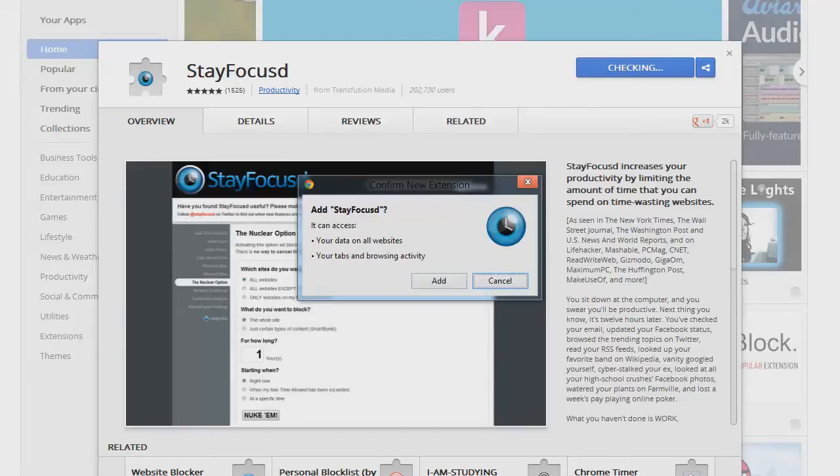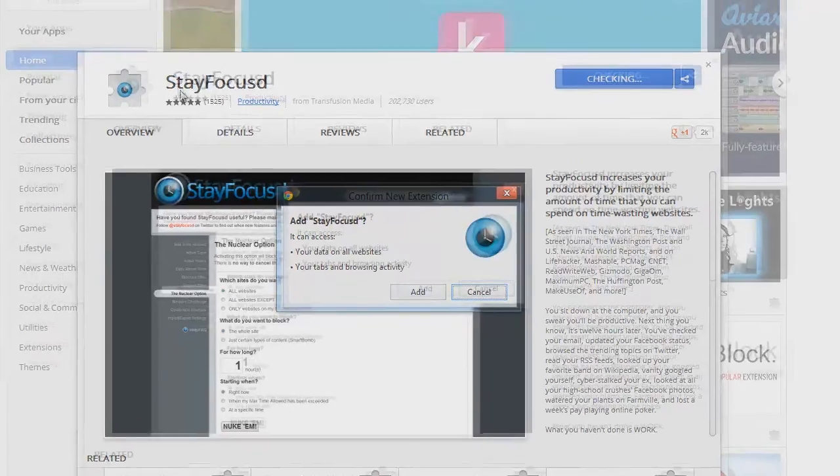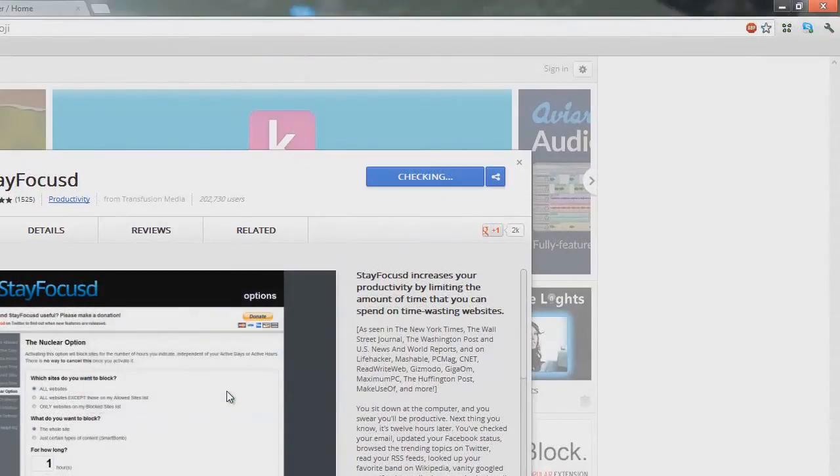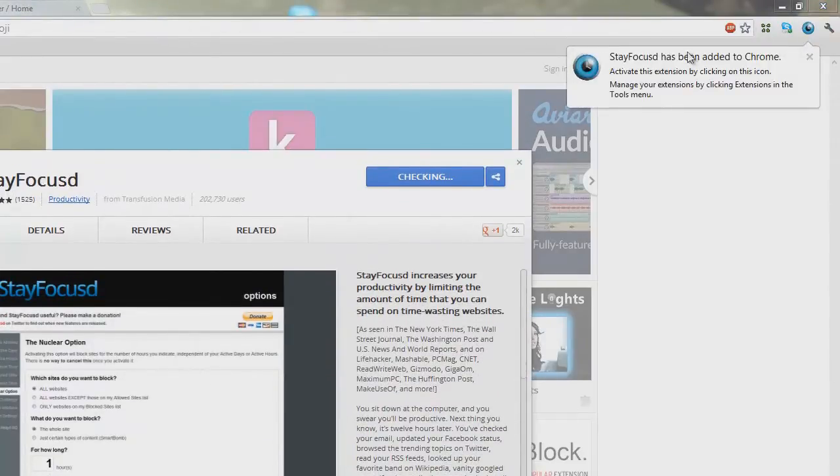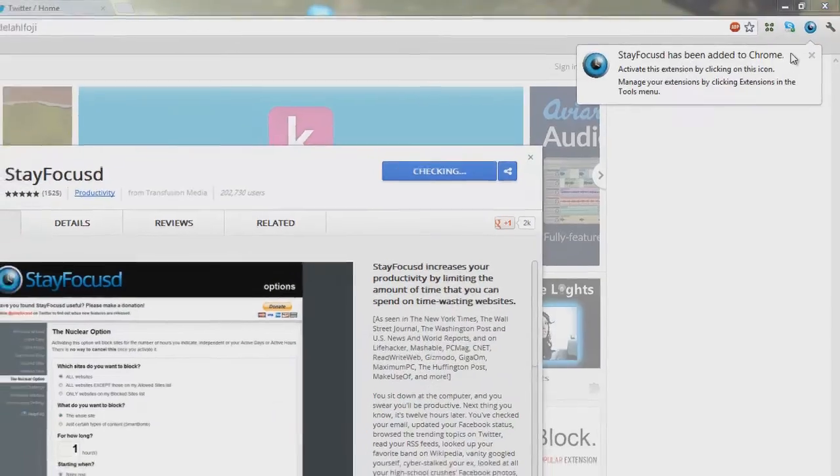You're going to go to the Chrome Web Store and search for 'Stay Focused', then press Add. You'll see up here it says 'Stay Focused has been added to Chrome'.